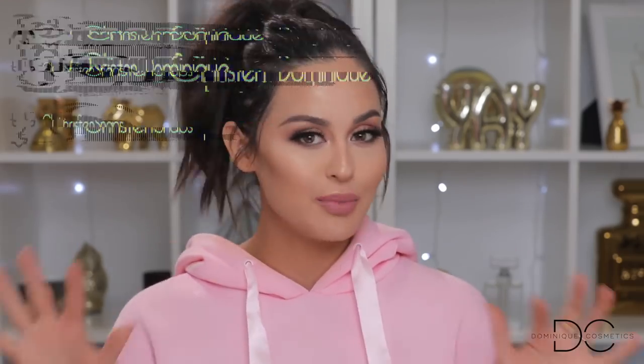Hey guys, welcome back to my channel! So today this is the look I have on — this is everything that you guys chose. In my last video I posted a comment in our community chat and asked you guys to pick all of my makeup, and this is what you guys came up with. I am very proud of you guys right now, it is so pretty — very spring, very girly, very me.